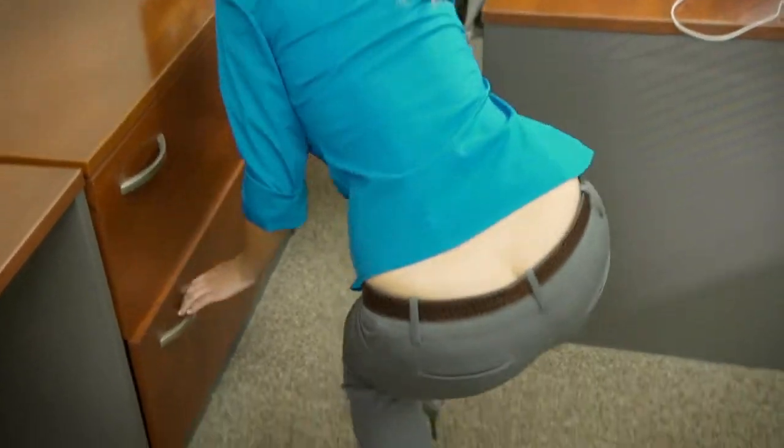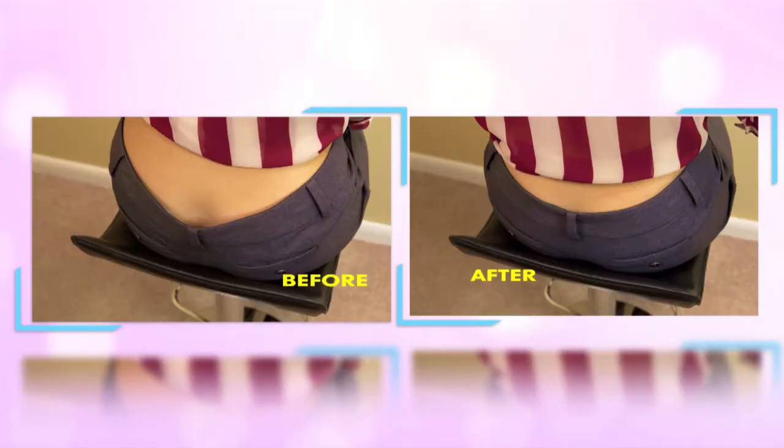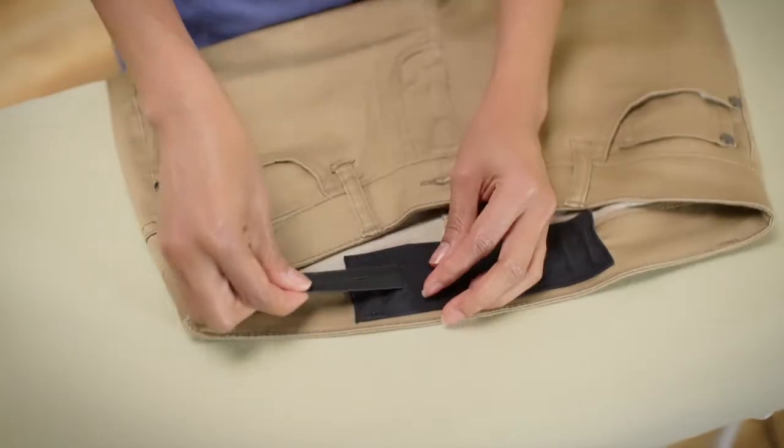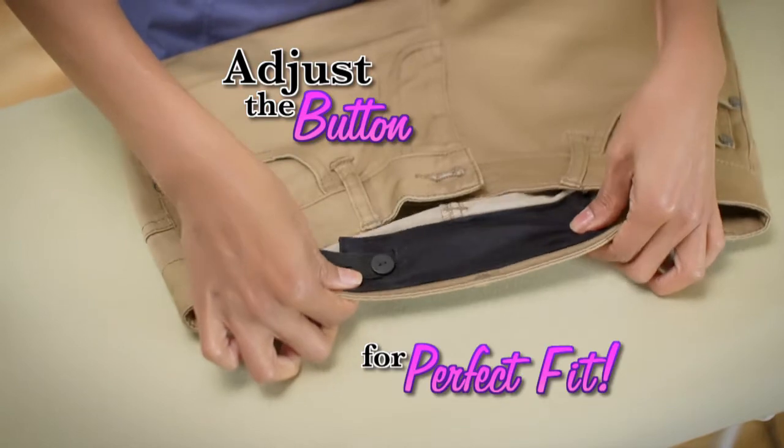Now, when you bend down there, you won't risk going bare. Just look at the difference. Simply iron the comfort stretch fabric into the waistband, then adjust the button for the perfect fit and that's it.